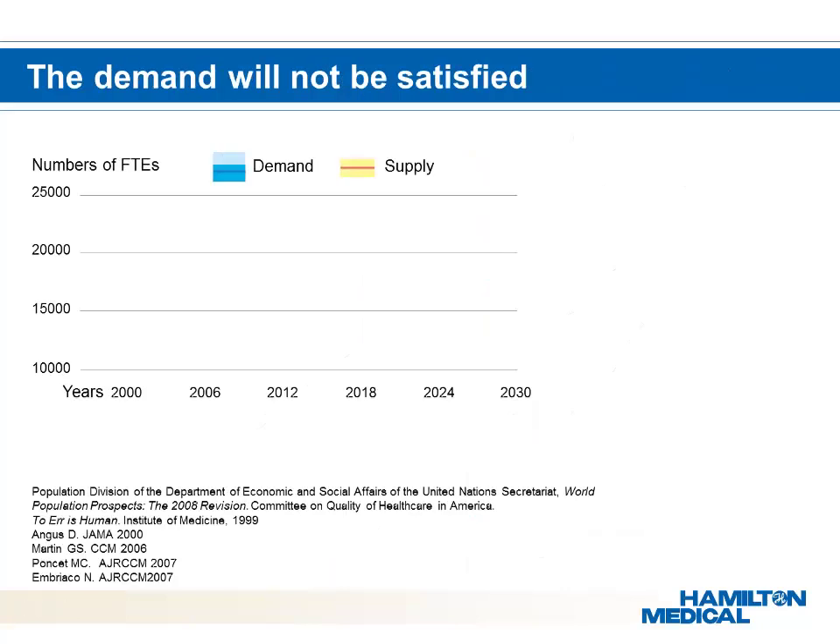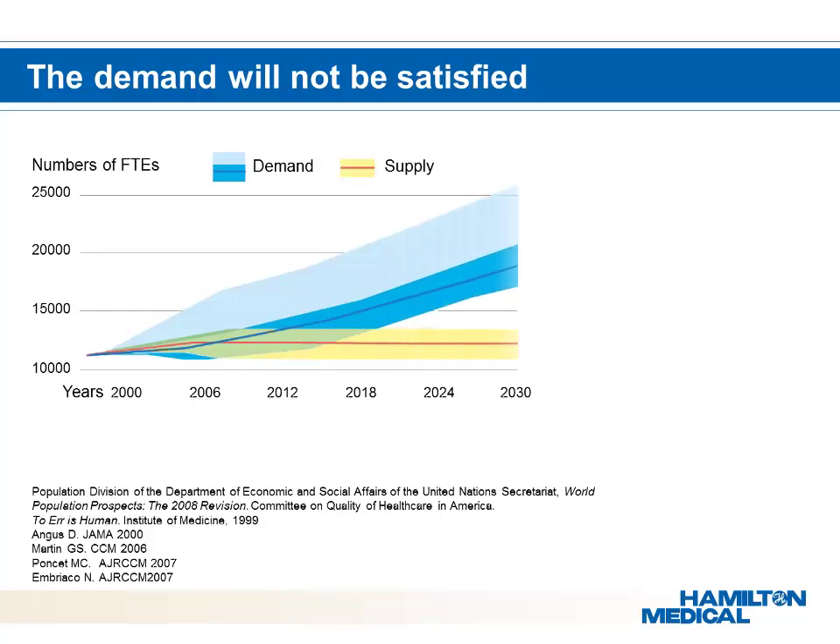An increase in demand for clinicians and medical resources will likely lead to a situation where health care systems will not be able to fulfill this demand. Studies completed over the past 10 years have clearly shown an increase in population but a stabilization in the number of clinicians. To close this gap, we need to provide solutions that will decrease the workload at the bedside for medical staff.